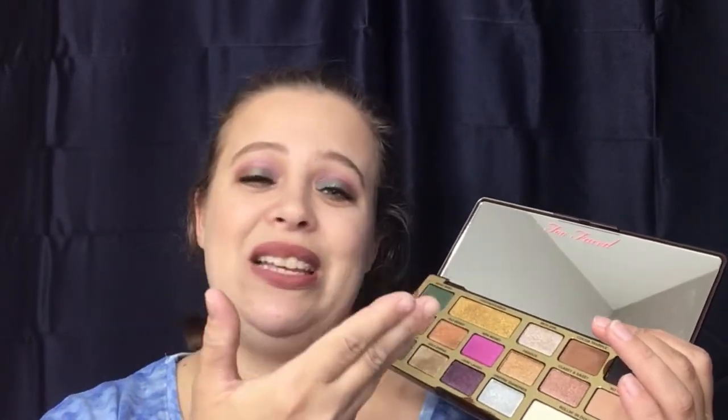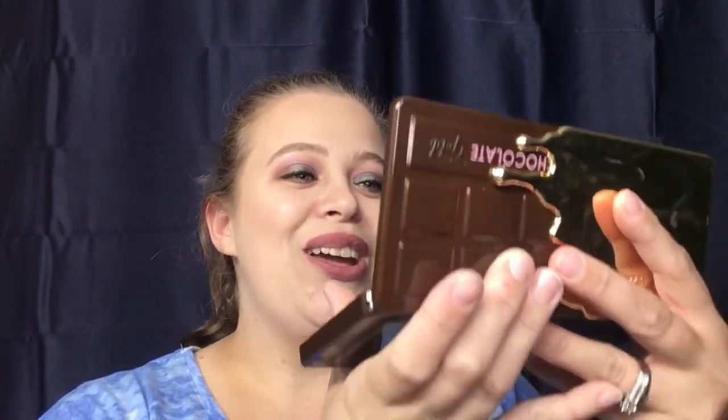The mirror — I did my whole eye look using it. Thank you Too Faced for making a full-size mirror with nothing covering the inside. I don't have to dig through my mirrors to do a look; I can do the entire look with this mirror, which is a huge plus. This palette retails for $49. You can pick it up at toofaced.com or online and in stores at Ulta. I prefer Ulta because I used my points and got this palette for $30 instead of $49.